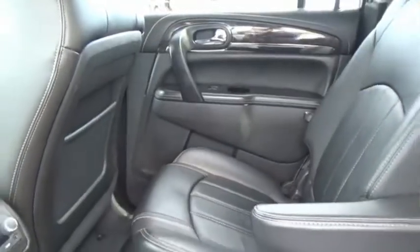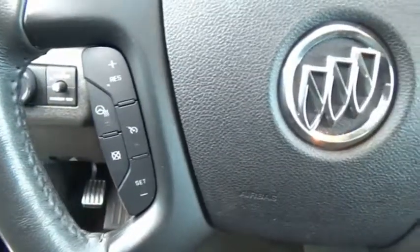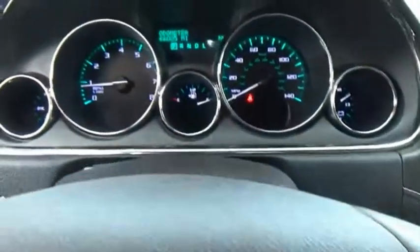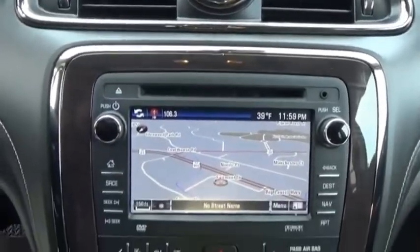The Enclave offers three rows of seats, standard, with seating for up to eight passengers. Not only is it roomy and stylish, but Buick really did its homework on this vehicle — they did not cut any corners. This beauty is sure to make you the talk of the neighborhood, so call or drop in for a test drive today.